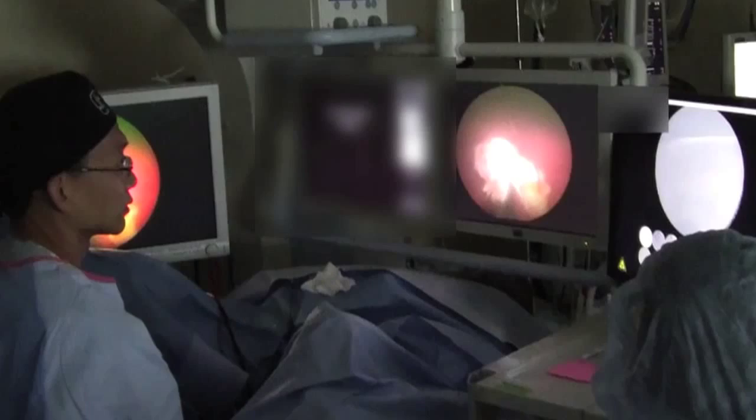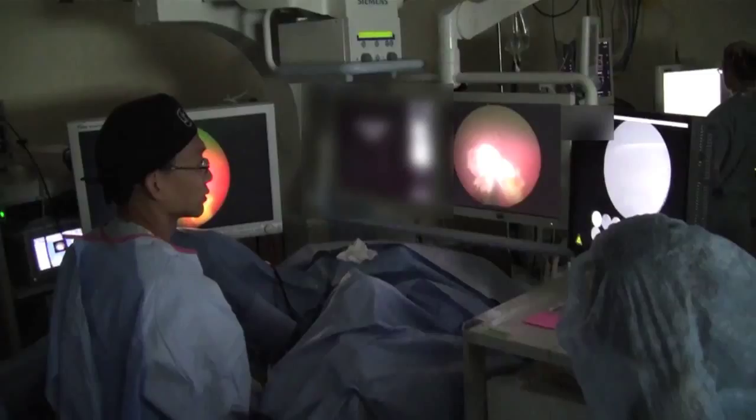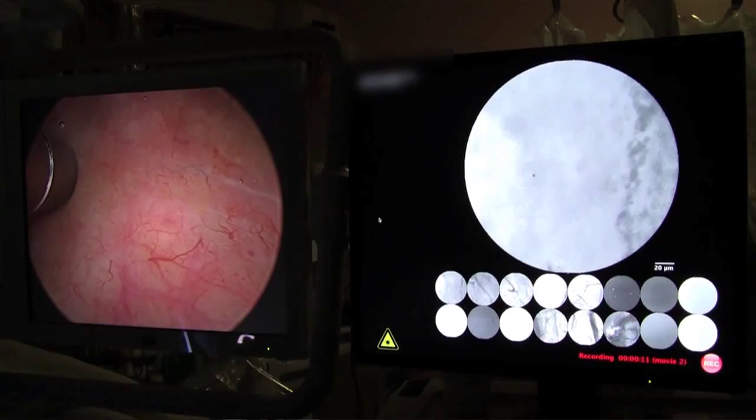My laboratory is interested in developing a new generation of imaging technologies that can be incorporated during urological cancer surgery. The ability to see the cancers in vivo without the need to do an actual biopsy — this is called a virtual biopsy — and I think it's something that may be very useful in the future for the urological surgeon.